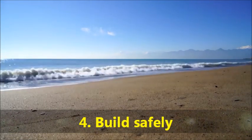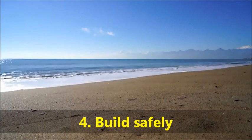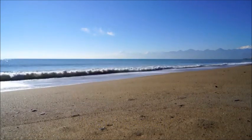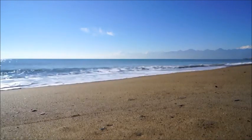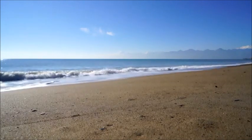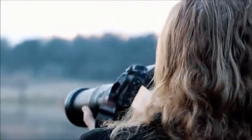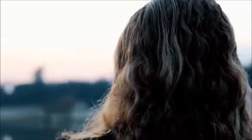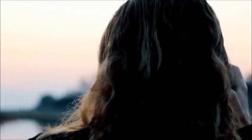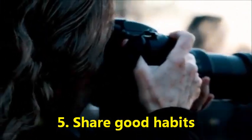Number four: build safely. If you're building or renovating a home, choose building materials that are free of PVC, or polyvinyl chloride, which contains toxic chemicals that can leach out or evaporate into the air over time. If you're hiring someone to build or renovate, choose contractors who use PVC-free materials and recycled materials where possible.